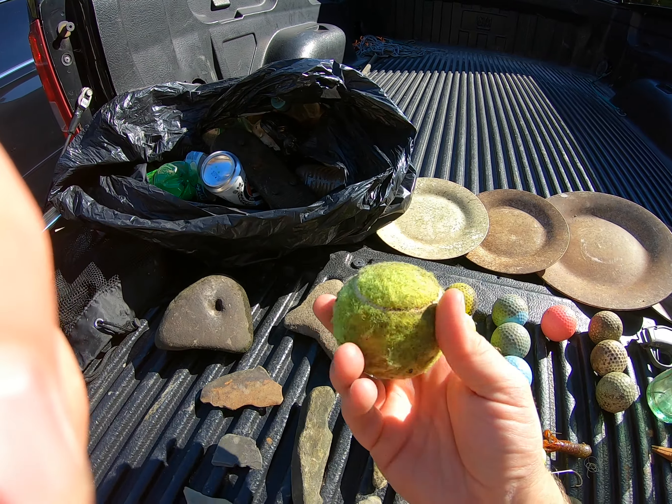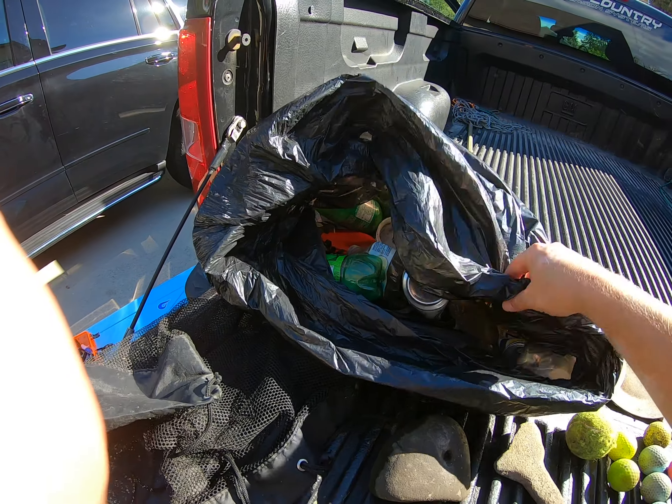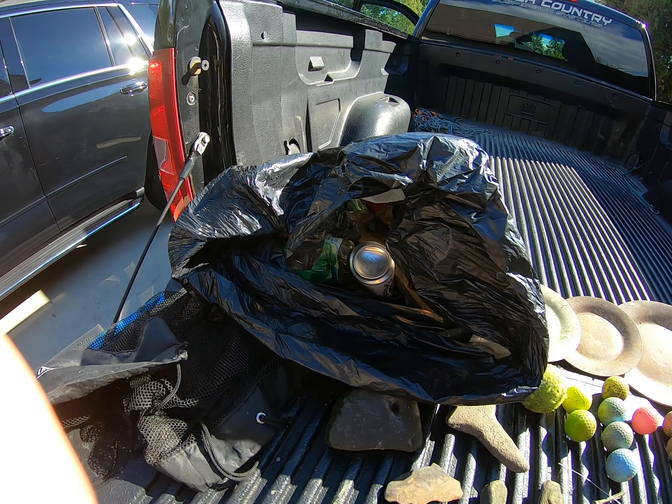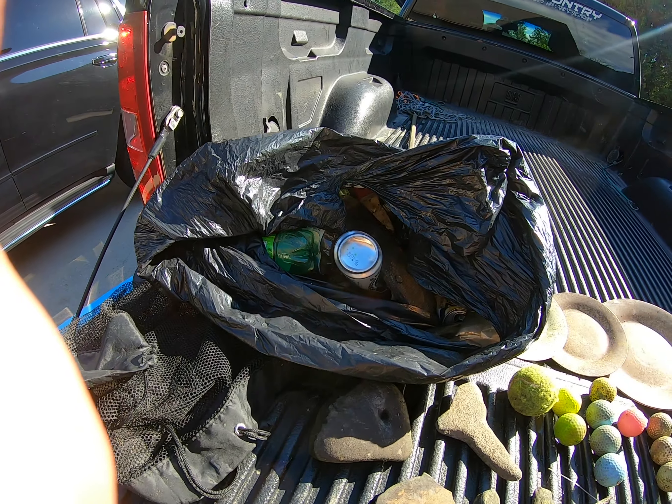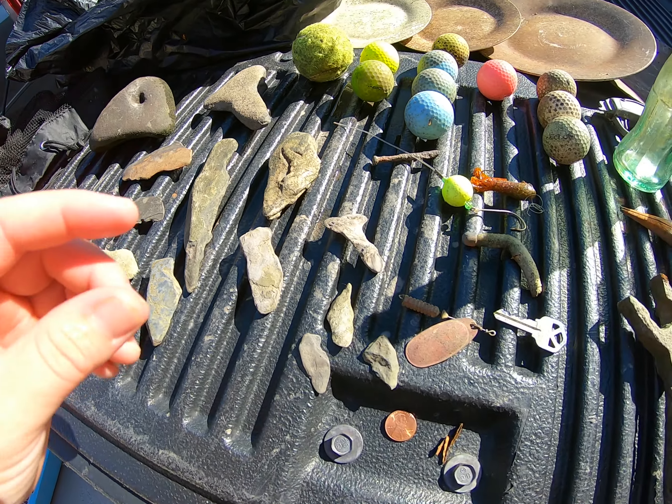Found a nice tennis ball for the chief — floated in on the shoreline. Of course got a ton of trash today, picked up off the shoreline and from underneath the water. Found a couple of artifacts here — I did say I was going out for arrowheads today.